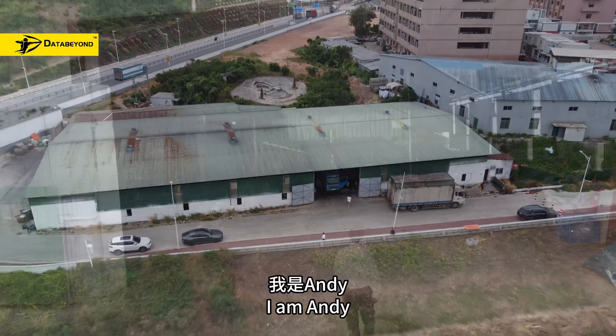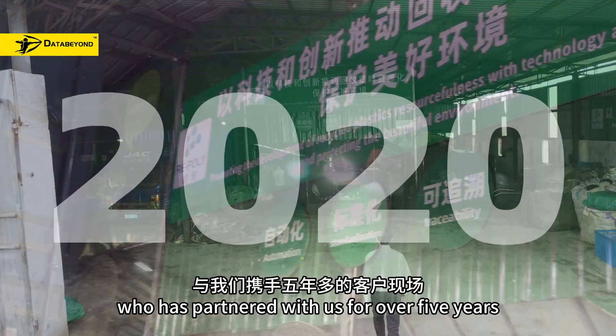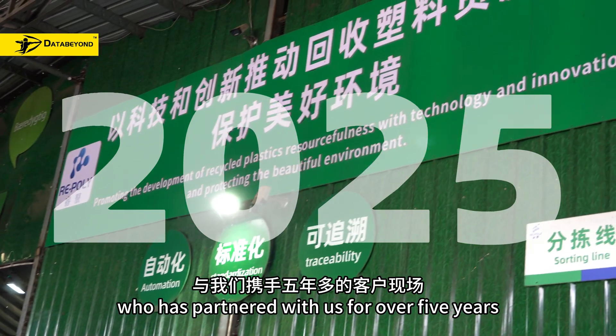Hello everyone, I am Andy. Today we are at the site of clients who have partnered with us for over 5 years.